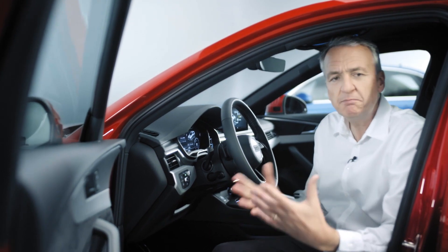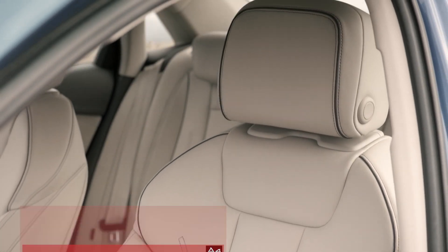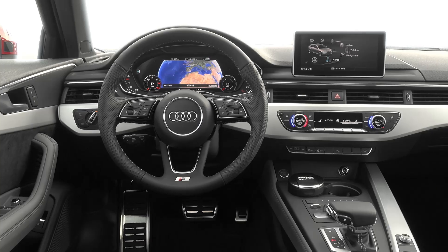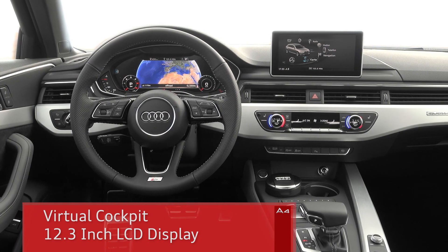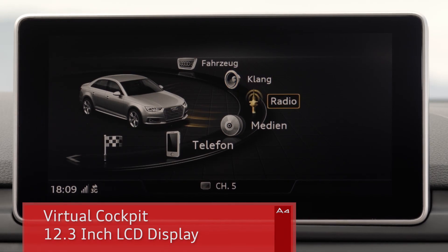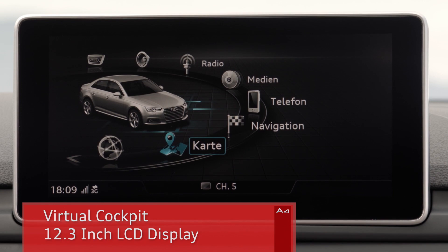Inside, you immediately feel how much the A4 car line has grown. There's clearly more headroom and shoulder room, and there's now more space for your legs when you're sitting in the rear too. Like the TT and Q7 before it, the A4 is now equipped with a virtual cockpit — Audi's fully digital instrument cluster. The high-resolution 12.3-inch LCD screen presents information and graphics in brilliant resolution.